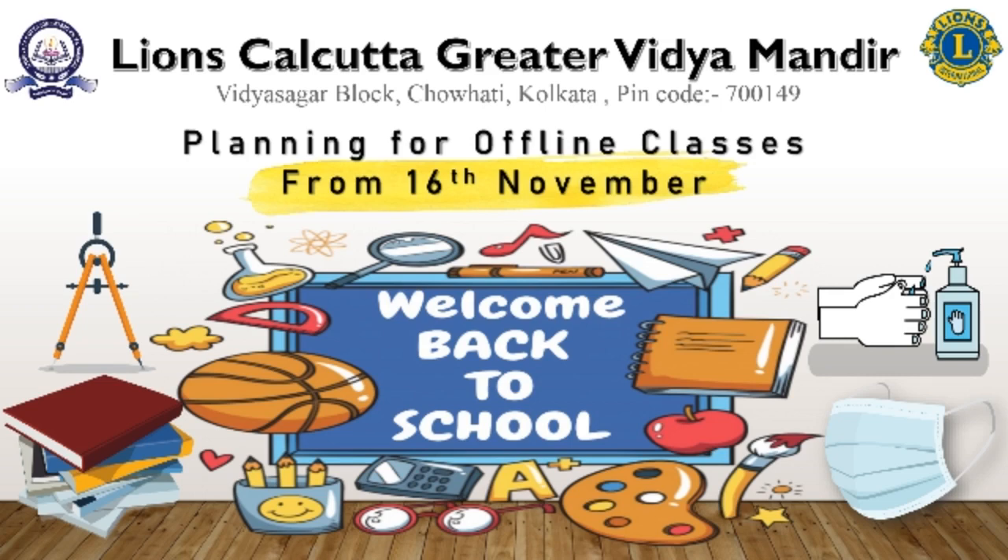Adhering to the decision taken by the West Bengal government to reopen schools for physical classes, Lions Calcutta Greater Vidya Mandir would make the school functional for the students of classes 9 to 12 from 16th November 2021.